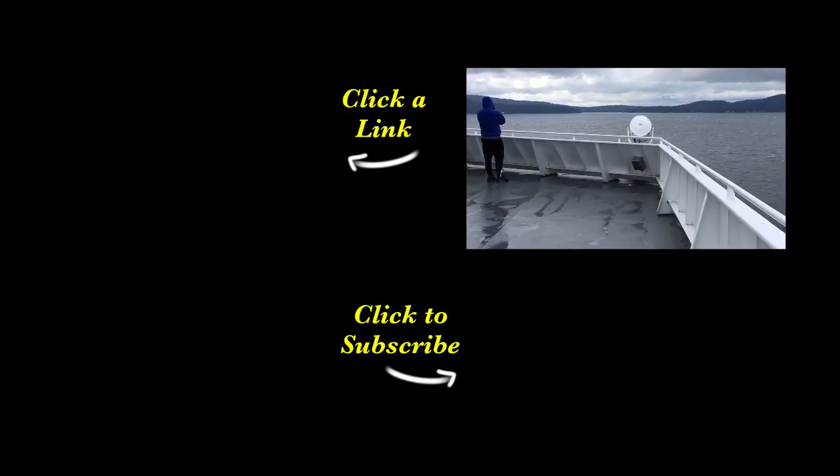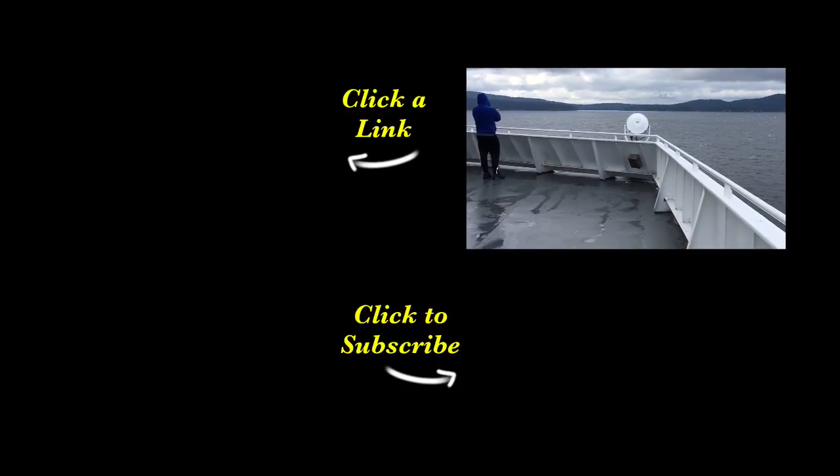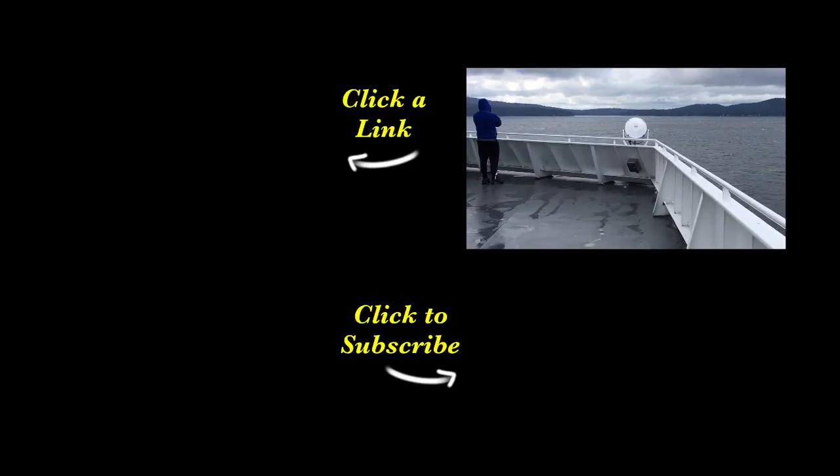Good luck in your road test. Thanks very much for watching. And remember: pick the best answer, not necessarily the right answer. Have a great day. If you come across in the summertime, that's usually where you'll see whales and other marine life in Active Pass — the ferry will often slow down so passengers can view the whales and other marine life.